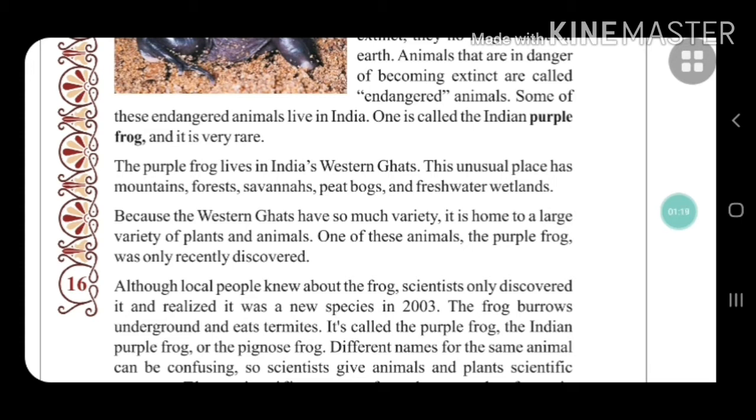Although the local people already knew about the frog, scientists only discovered it and realized it was a new species in 2003.